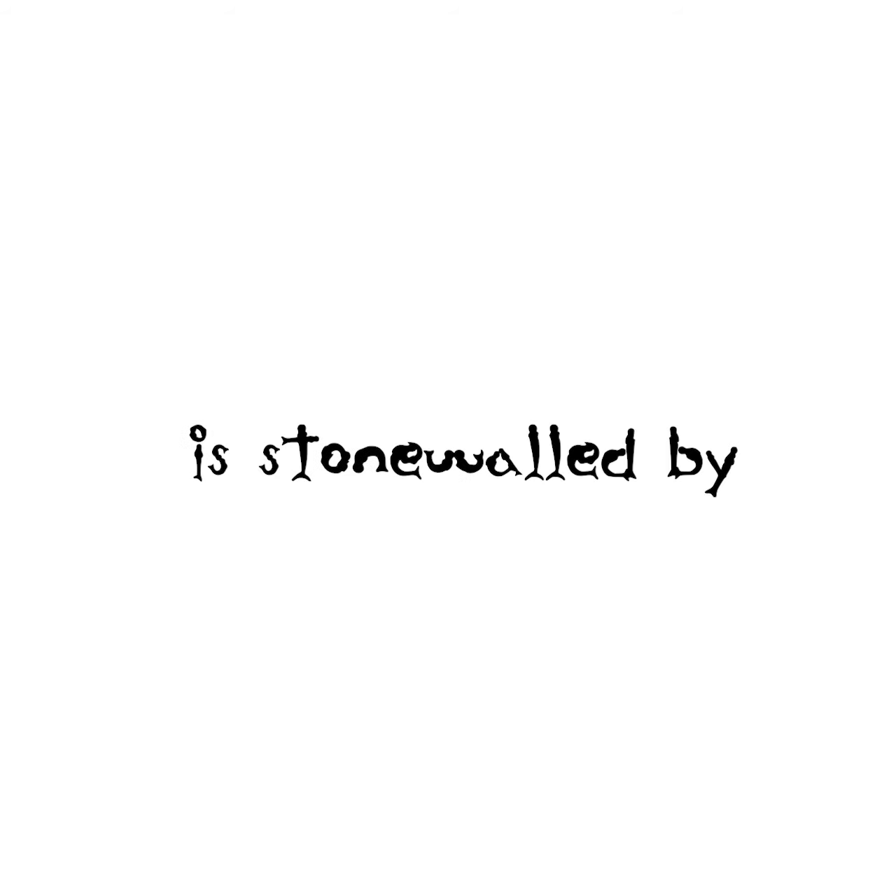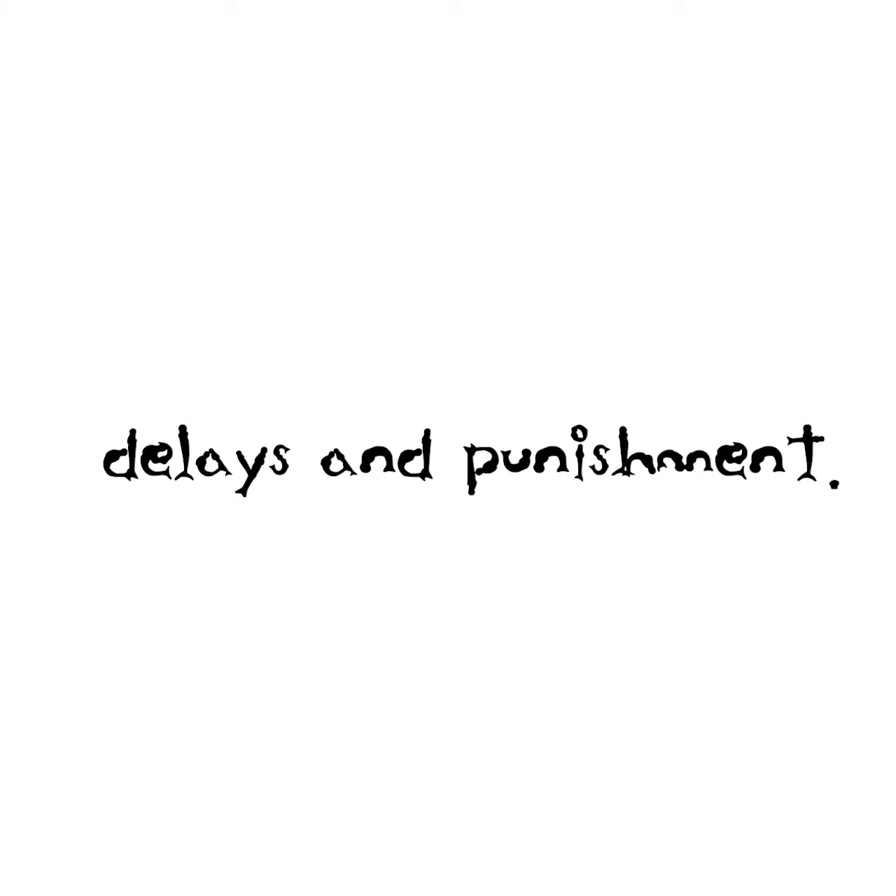Here's the second portion — we're going to read. 'My victory song is a self-care practice, gifting new life. Your victory song is stonewalled by delays and punishment.'